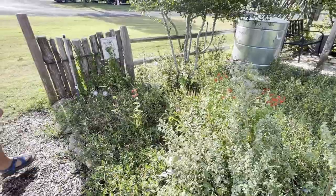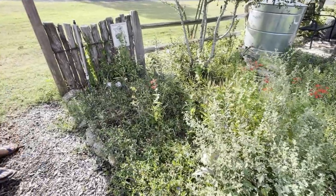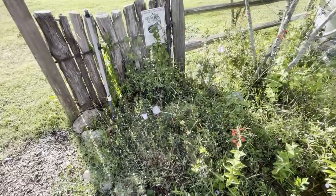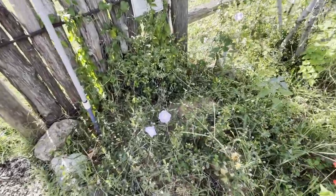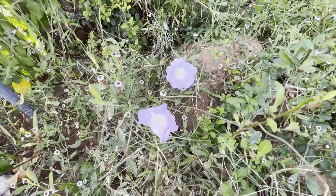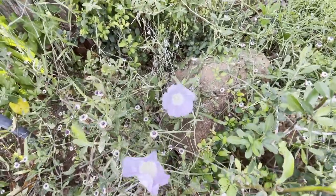And then we put in the Lindheimer morning glory, which is a beautiful little flower. It's a real pretty vine with a beautiful flower. They're open in the morning, because that's morning glory.